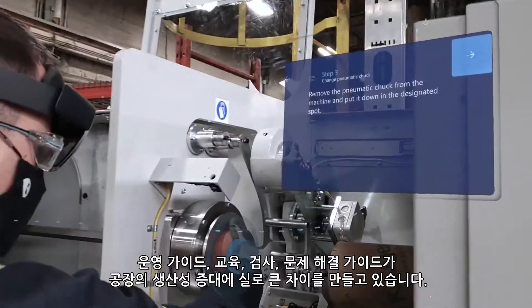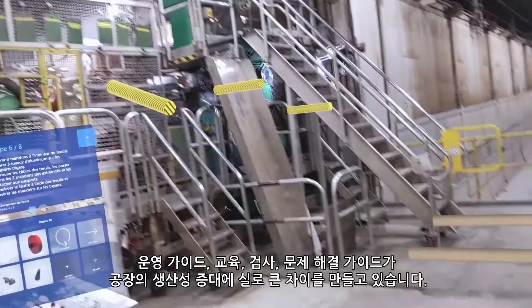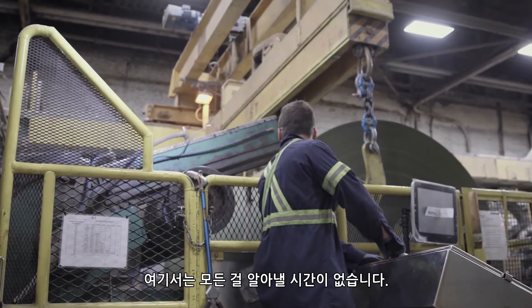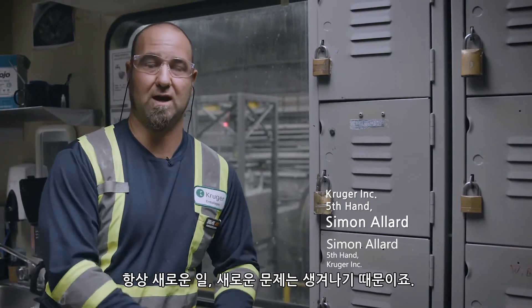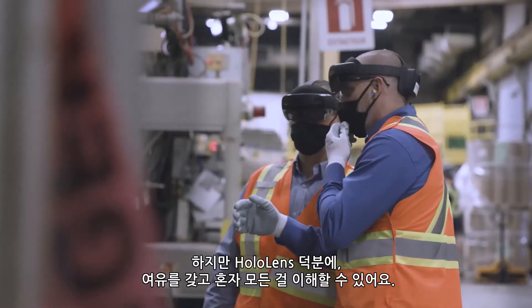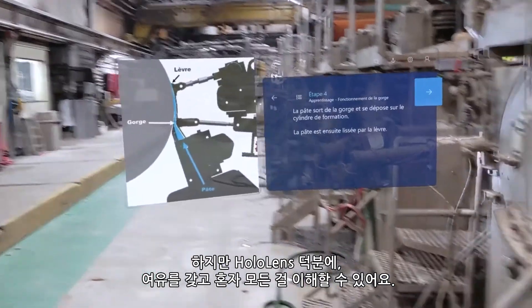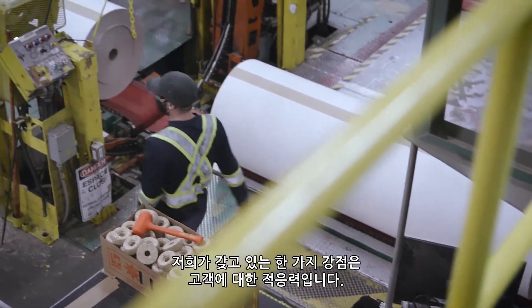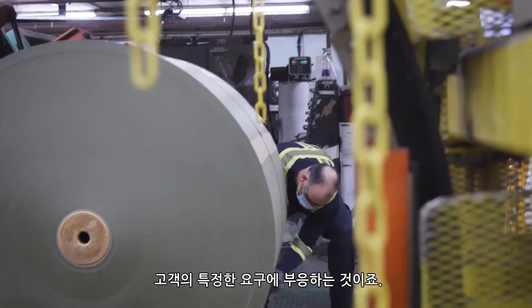We work with Kruger to find the most helpful procedures for them all over the factory floor — operating guides, training, inspection, troubleshooting guides that are really making a huge difference in their productivity. You don't have time here to know everything because there are always new things, new problems. But with the HoloLens, I can take a break and know everything by myself.